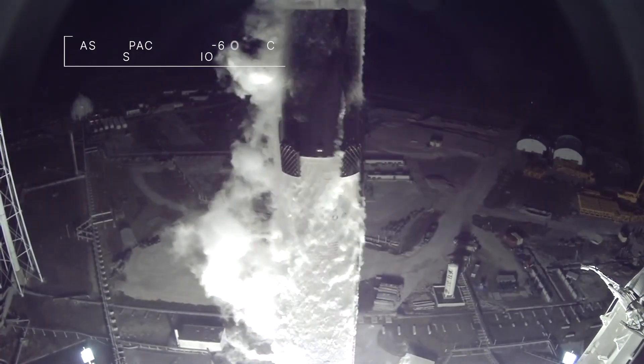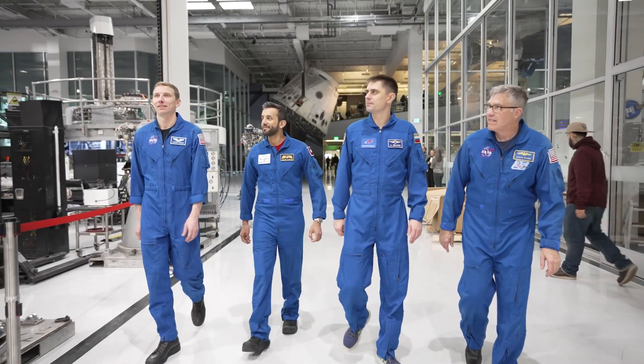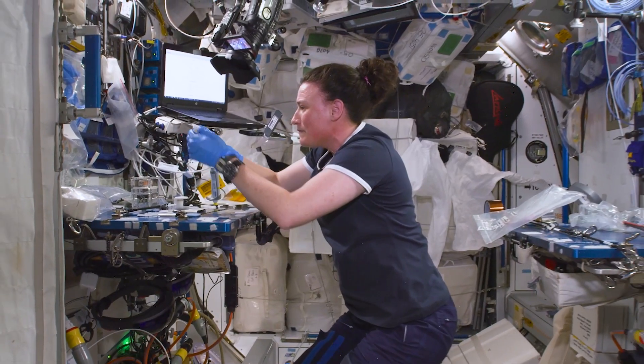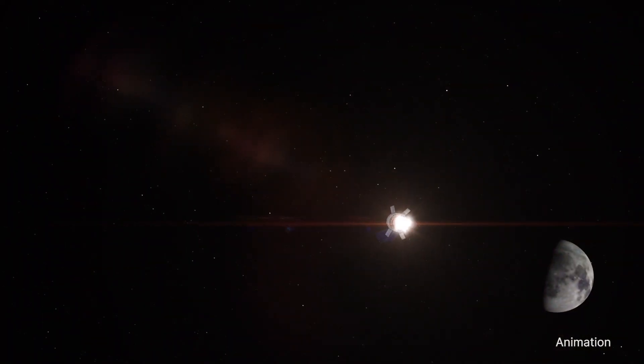A SpaceX Dragon spacecraft launched to the International Space Station March 2nd on our SpaceX Crew-6 mission. The crew, including NASA astronauts Stephen Bowen and Woody Hoberg, will conduct research and technology demonstrations on the space station to benefit life on Earth and future Artemis human exploration missions to the Moon and eventually to Mars.